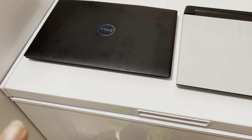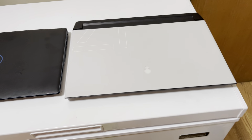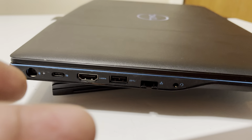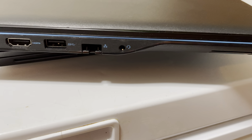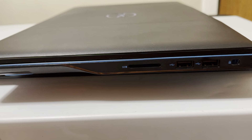On the left we have a Dell G3 3590, a 2019 model, and on the right an Alienware M17 R4, a 2021 model. Starting with ports on the G3: we have power, USB Type-C, HDMI, a USB 3.1 port, Ethernet, and a headphone/microphone jack. Nothing on the front or back. On the other side we have two more USB ports, a Kensington lock, and an SD card reader.